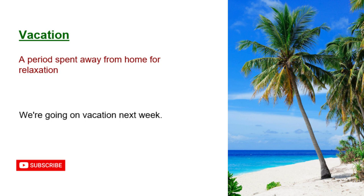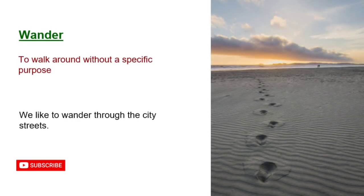Vacation: a period spent away from home for relaxation. We're going on vacation next week. Wander: to walk around without a specific purpose. We like to wander through the city streets.